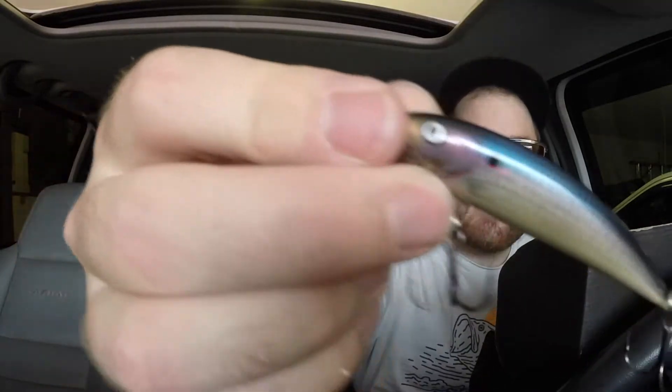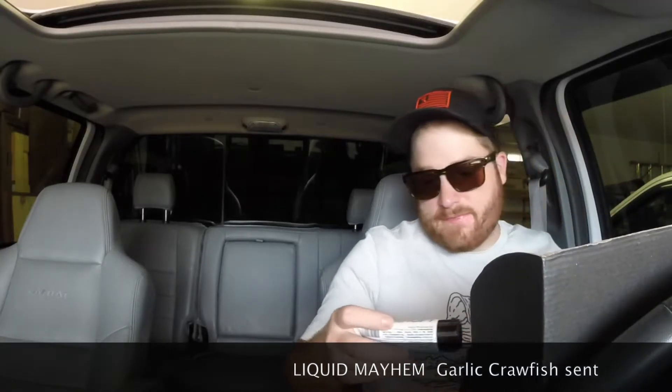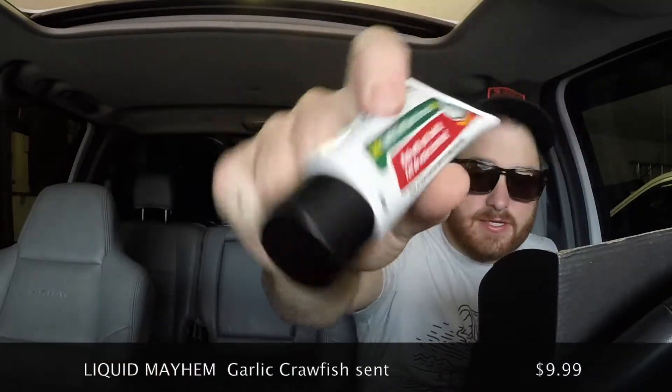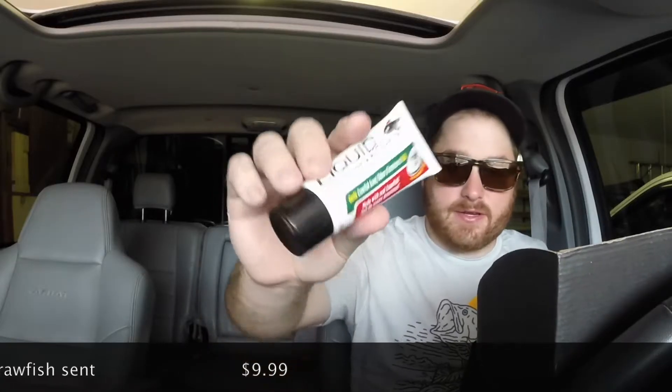Now from Liquid Mayhem we have the garlic crawfish scent. We got an entire tube of fish attractant. I don't think I want to open it in here — I'll pass on that — but I'm sure it's a very garlicky scent. Very cool.